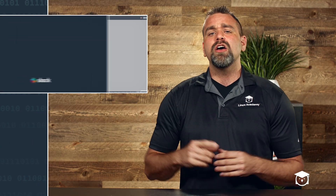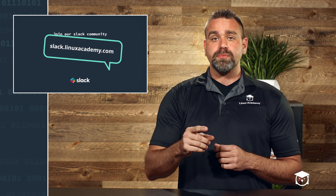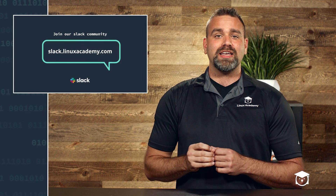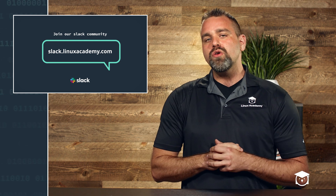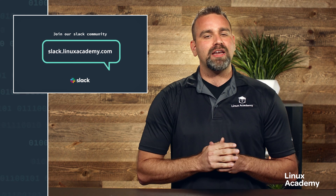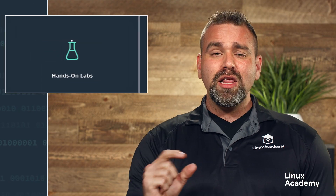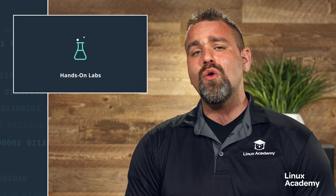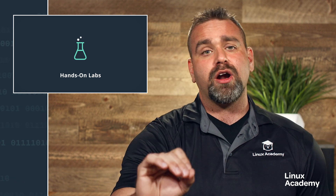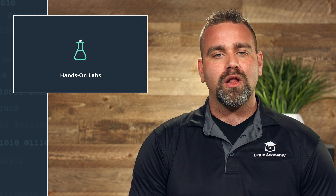And if you haven't yet, join over 15,000 active Slack community members at slack.linuxacademy.com. Join the community with us. In the month of August, we launched 45 new hands-on labs inside of our AWS, DevOps, Azure, Linux, and Google Cloud categories.